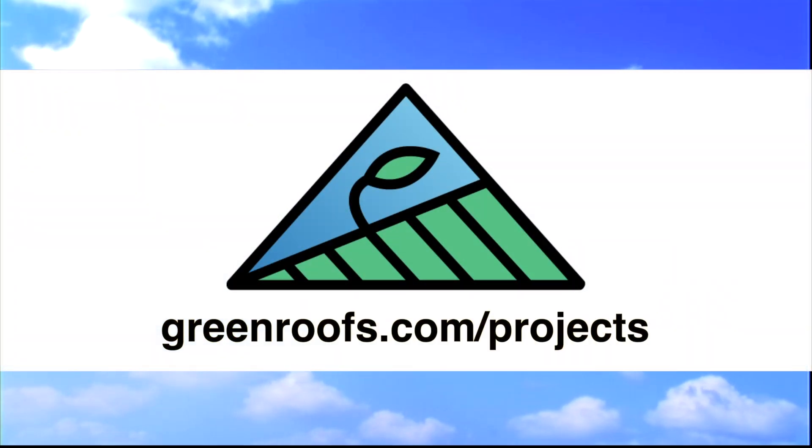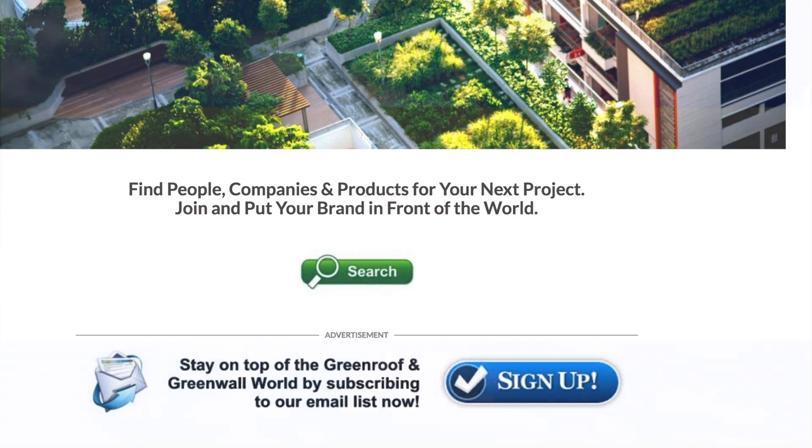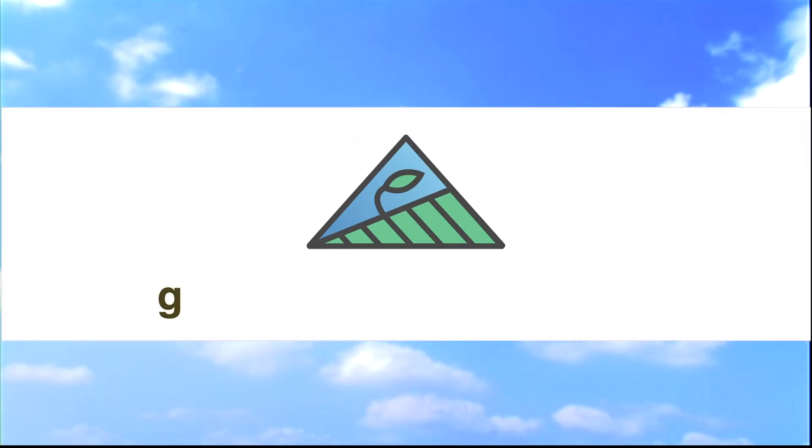For more information about this project and many more, explore the international green roof and green wall projects database at greenroofs.com and join our mailing list so you don't miss out on any of the green roof and green wall news in upcoming Projects of the Week.